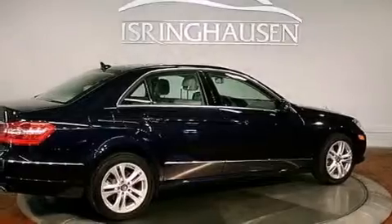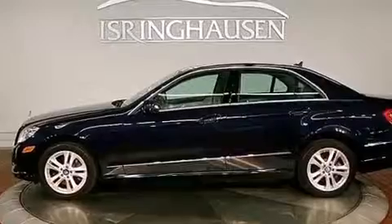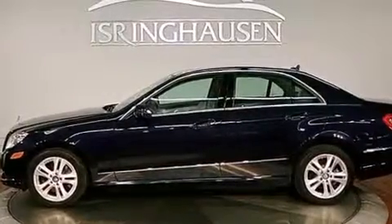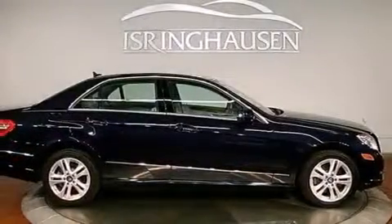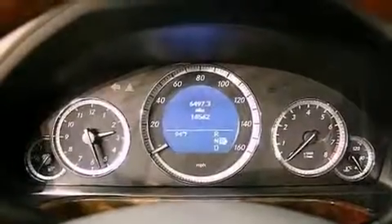Its top features include a front and rear multi-link suspension, a navigation system, a rear-view camera, a low-tire pressure indicator, 100% commercial-free Sirius satellite radio, aluminum wheels, and the pre-safe collision mitigation system.